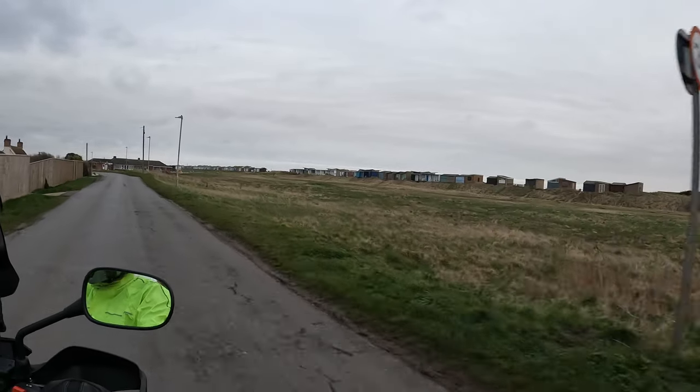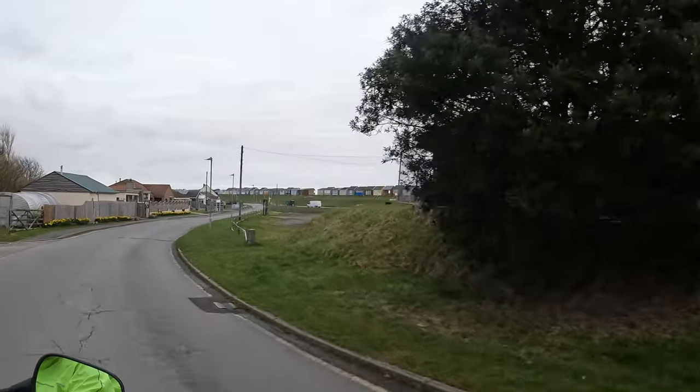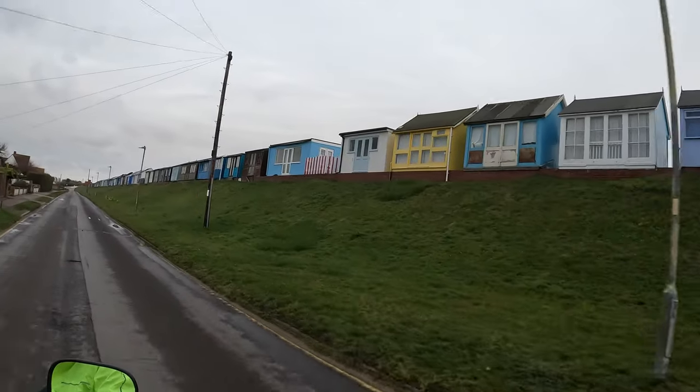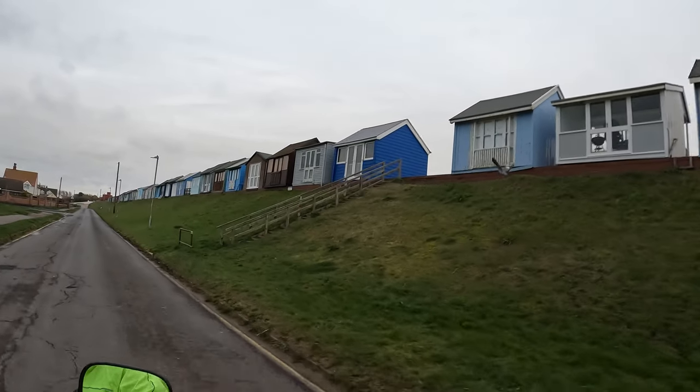They must be windy beach huts. They must be right on the sea edge. Wow, they're amazing! Like dolls houses.